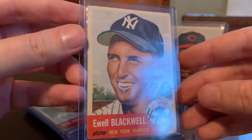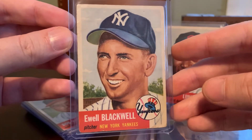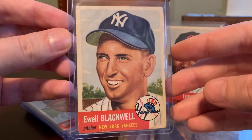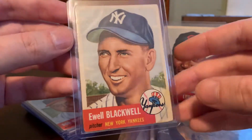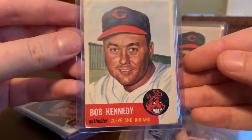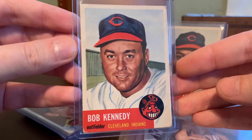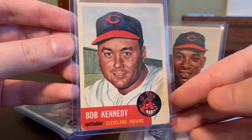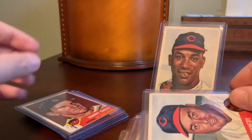Here's Ewell Blackwell. Happy to have this one because, as is the case with almost every vintage baseball set, you pay a Yankees tax on just about every New York Yankees player on the checklist, whether they were a significant player or not. Next up, Bob Kennedy of the Indians, and of course the politically incorrect Chief Wahoo logo that we won't be seeing any longer.